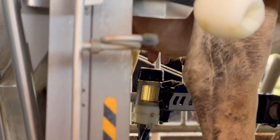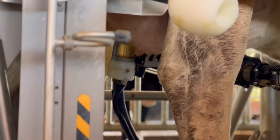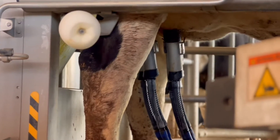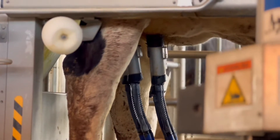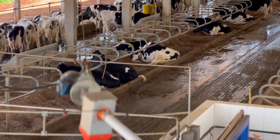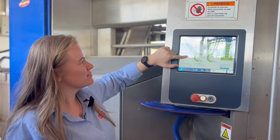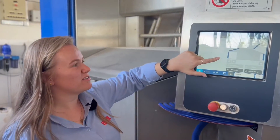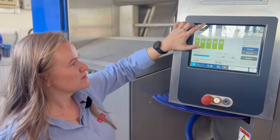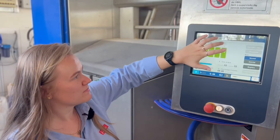When the cow enters the milking booth, the first process is the application of pre-dipping. After the application, each teat is individually cleaned. Then the teat cup is placed on each teat. Milking is performed, and then the teat cups are removed according to the production of each teat. After milking, post-dipping is applied, and the cow is free to go to the feeding track. On the panel, the production of each teat during milking is shown, among other information. Here we can adjust the size of the cow in the milking — it is automatically adjusted, but if necessary I can make the adjustment. This section also shows all the cleaning schedules, water temperature, and all information about the animal being milked.